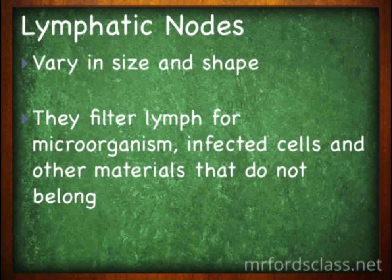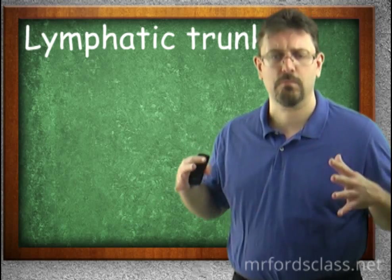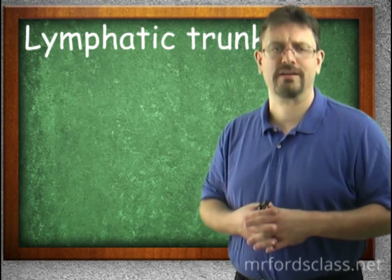Lymph nodes vary in size and shape — we'll have a separate video just on lymph nodes. They are typically bean-shaped and filter lymph for microorganisms, infected cells, and other things that do not belong in the lymph. From there, lymph goes back into lymphatic vessels and ultimately merges into something bigger called lymphatic trunks.